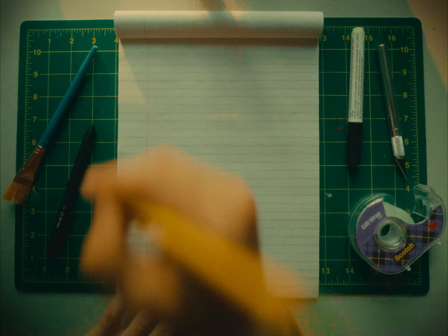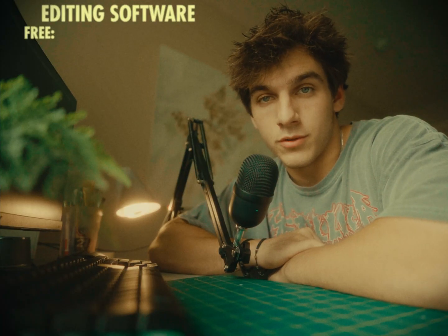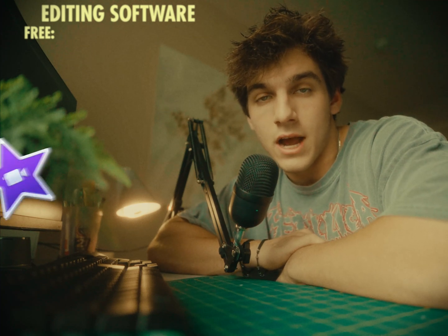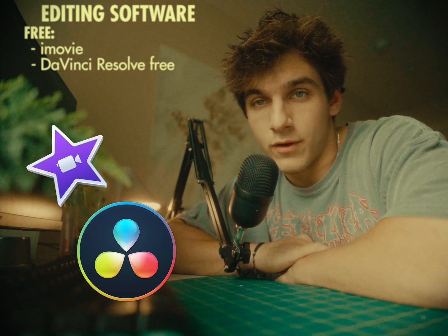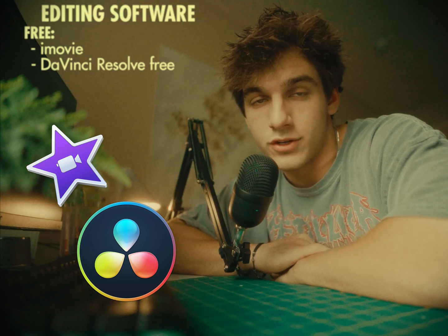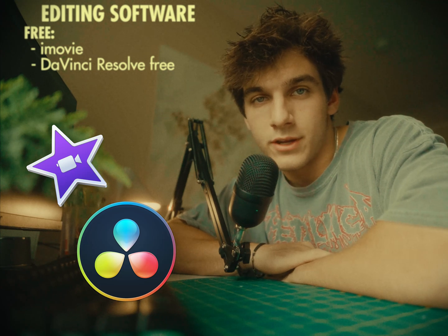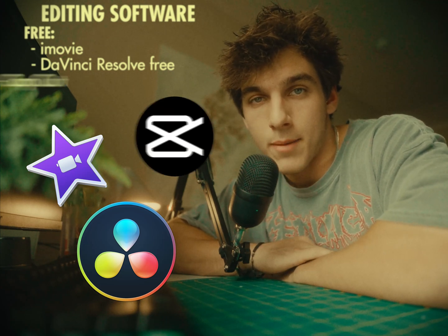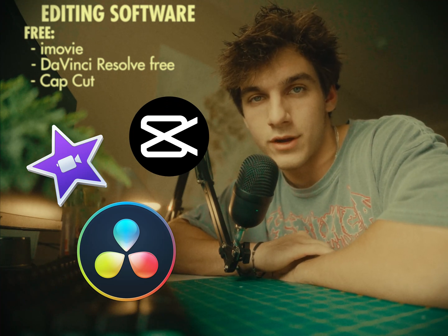Now that you got your equipment settled, it's time to find an editing software to use. I'll first start out with some free options. The first two softwares I would recommend are iMovie and DaVinci Resolve Free. I started out with iMovie and it's a great software for free. I also use DaVinci Resolve — I have the paid version, but there's also a free version that works really well. As far as editing on an iPhone, I know there are free editing softwares like CapCut, and iMovie is also available on the phone.